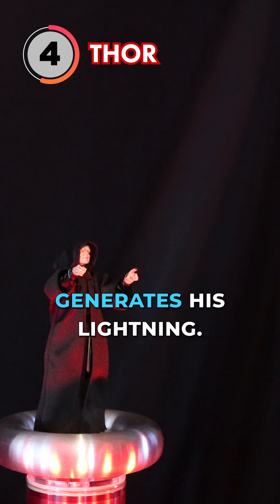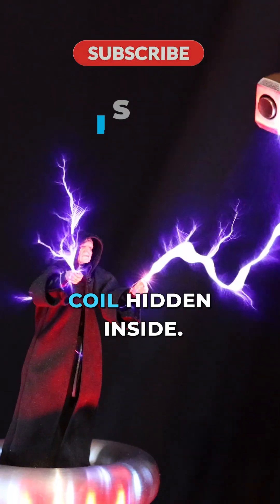I'm pretty sure this is how Thor generates his lightning — like there's a little mini Tesla coil hidden inside.